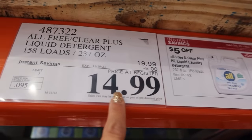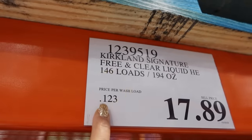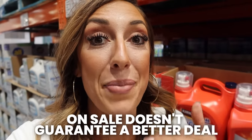Rather than just looking at the final price, always take note of the price per unit — in this case, the price per load on the price tags — so that you can do the math and make sure you're getting the best deal. Because sometimes just because a name brand is on sale doesn't mean it's actually a better deal. There might still be an equivalent product that is just a better price even without the sale.